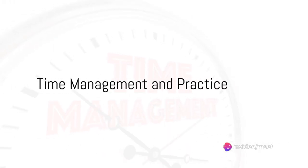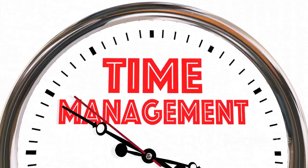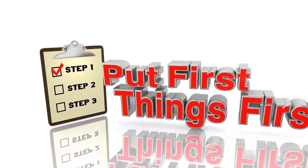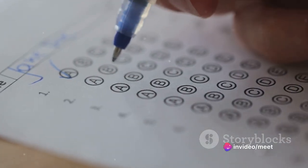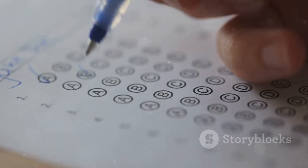Develop time management strategies to ensure you complete each section of the exam within the allocated time. Prioritize questions based on difficulty and allocate your time accordingly. Review your answers carefully to check for errors and make any necessary corrections. Take practice tests under exam conditions to simulate the test environment.